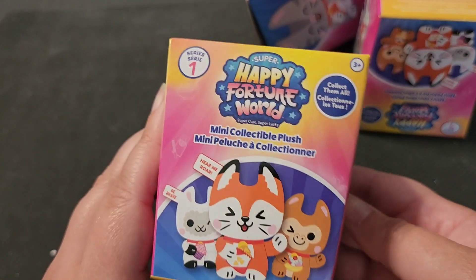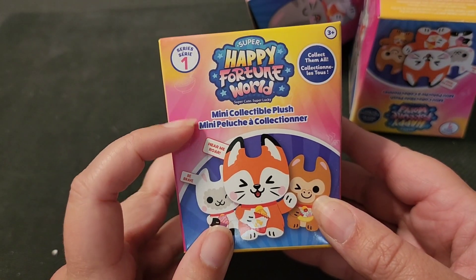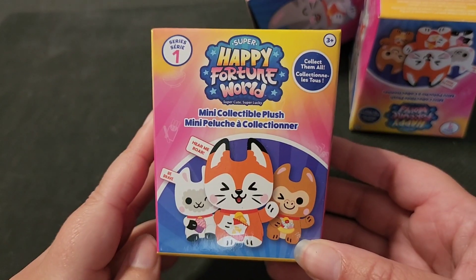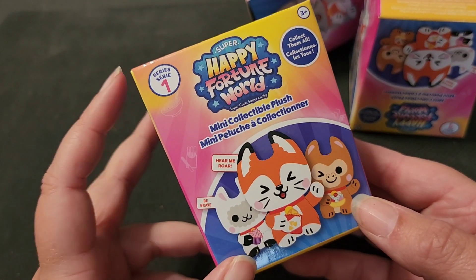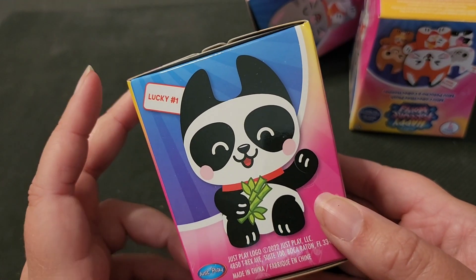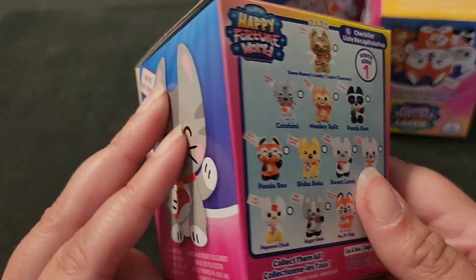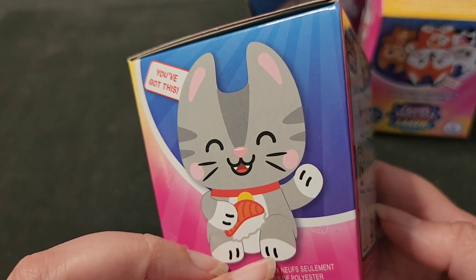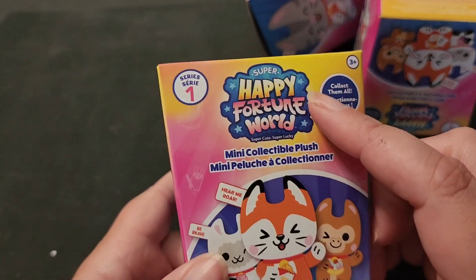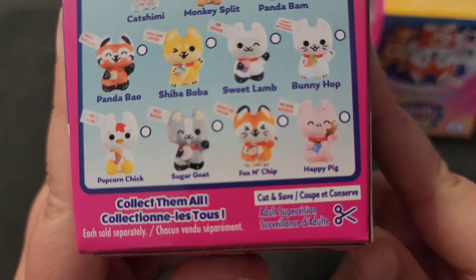In this video we're going to open five Happy Fortune World collectible plush. I found these marked down at Walmart — I think they were like $1.50. This is series one. They've got a panda on the side that says 'lucky.' I mean, how can I not want a lucky panda? They're all gonna be lucky, right? Happy fortunes! Let's look at what we can get.